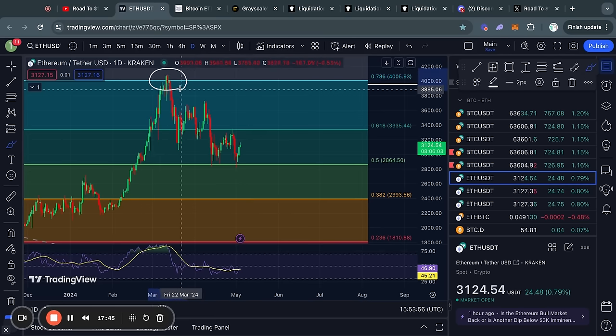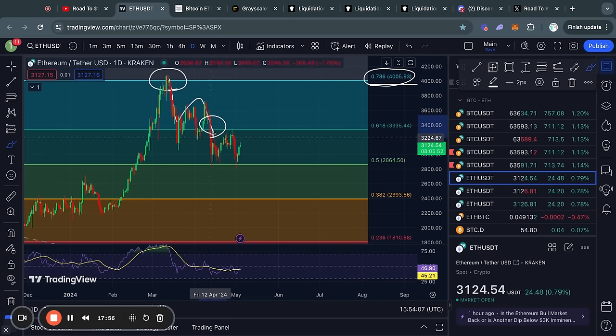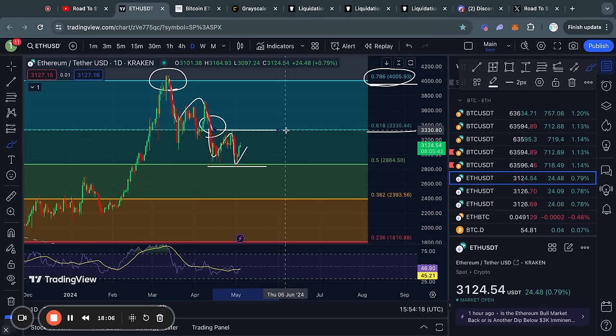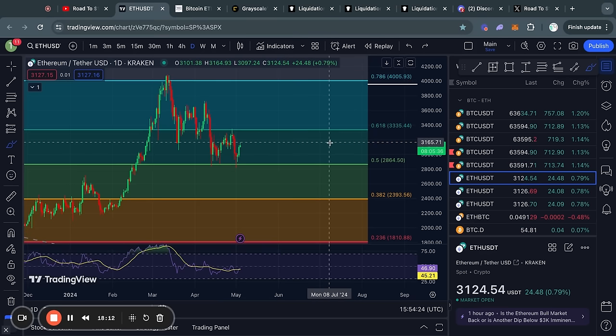Taking a look at Ethereum on the daily time frame, recently we got rejected at about 4,000 US dollars at the 0.786 Fibonacci level, after which we traded to the downside and lost support at the 0.618 Fibonacci level. Since then we have just been ranging between the 0.5 and the 0.618 Fibonacci level. Let's take a look at the short-term support and resistance levels for ETH to get a better understanding of what to expect in the short term.